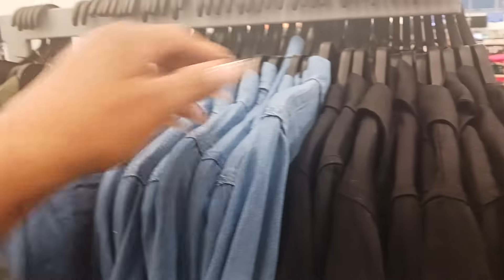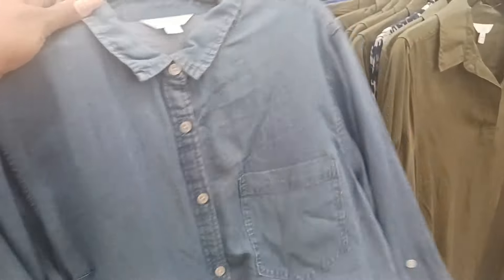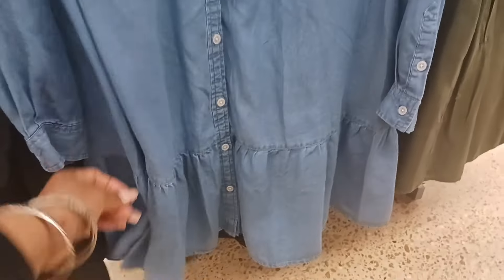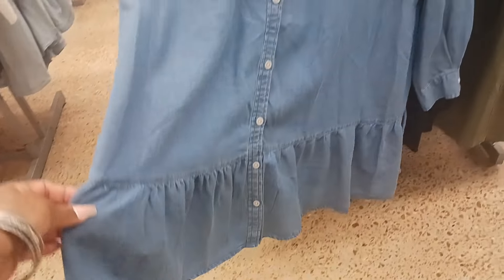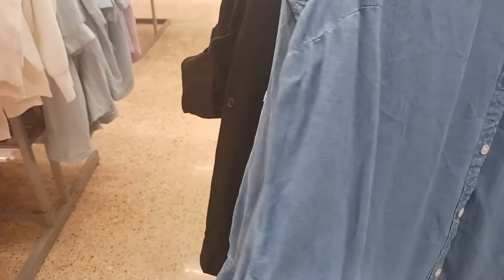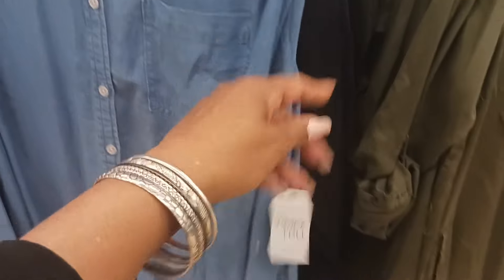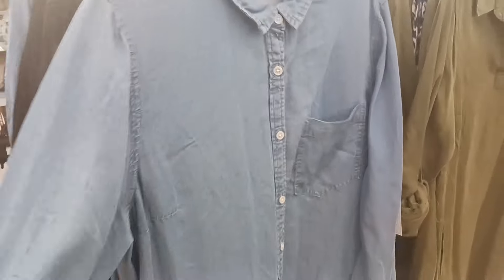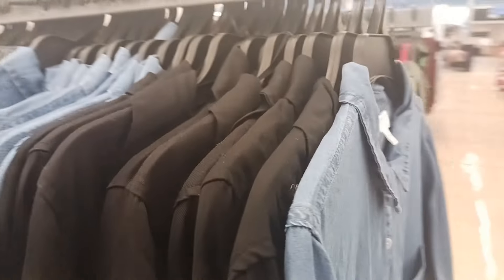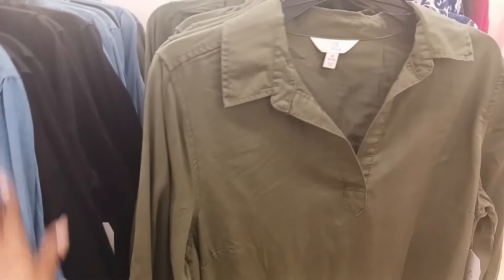This one is a little different — you have a ruffle down at the bottom and it buttons all the way down. There's a pocket up here and pockets on the sides as well. This is by Time and True also and it's $19.98. I wish it had been more like the other straight olive-style one, but it's nice.